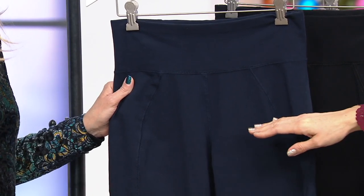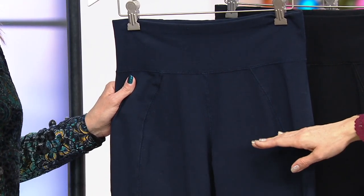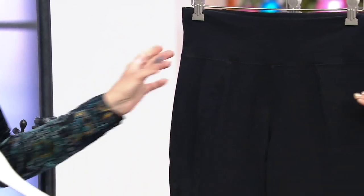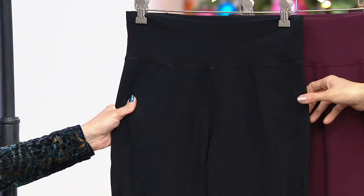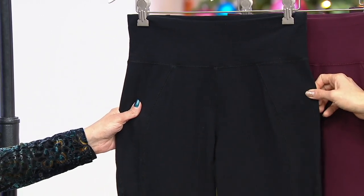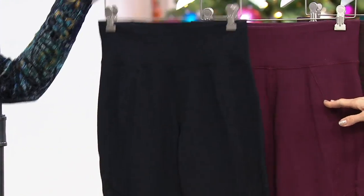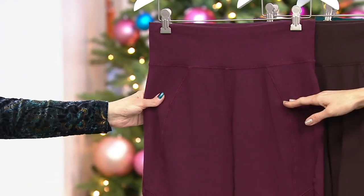Your colors are navy, extra-extra small through extra small, and large through 3X. And then we have the black, which is definitely a no-brainer — I'm totally ordering these — extra large through 3X though. My size is gone. Then we have the deep raisin, large through 3X.